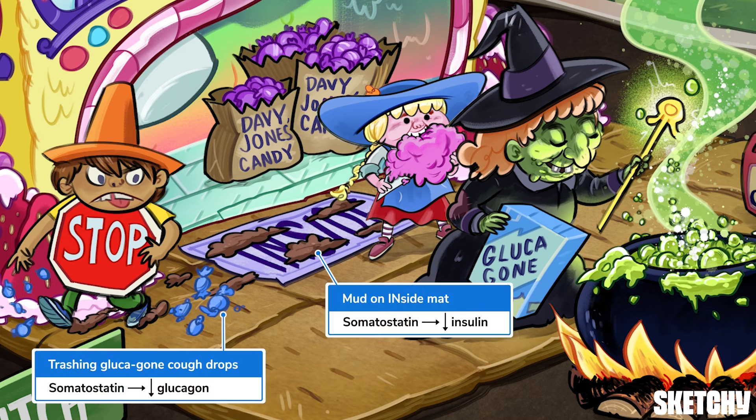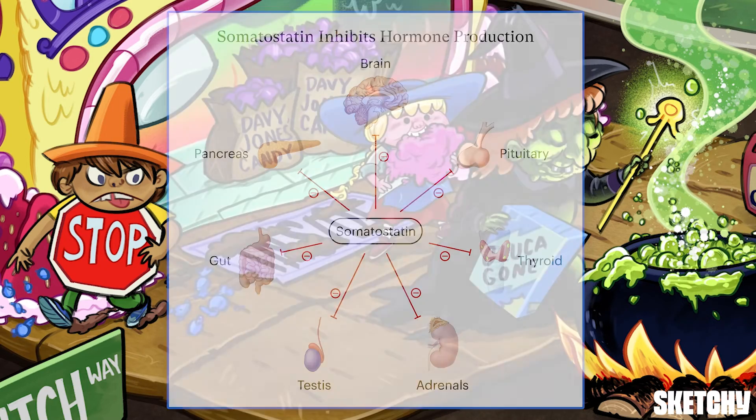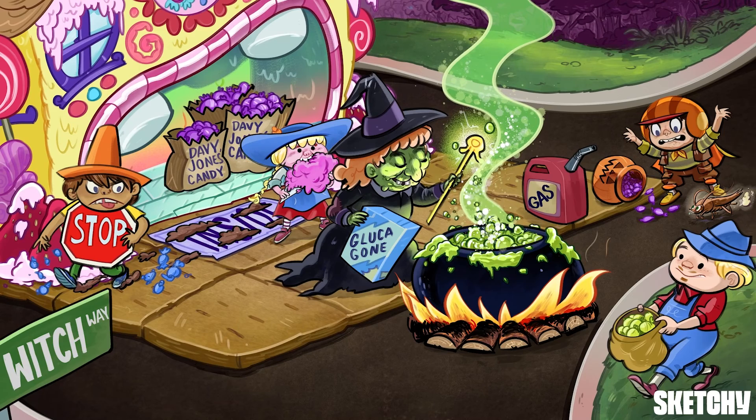Somatostatin inhibits both insulin and glucagon function, which is why this inside mat — our symbol for insulin — has been trashed by our stop sign friend. And it looks like Mr. Hinkleberg gave out glucagon cough drops for a third year in a row. Somatostatin actually inhibits a wide range of hormones from the pancreas, hypothalamus, and pituitary gland, including some heavy hitters like growth hormone. Somatostatin also plays a role in nervous and digestive system functions.